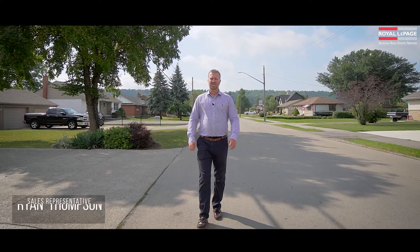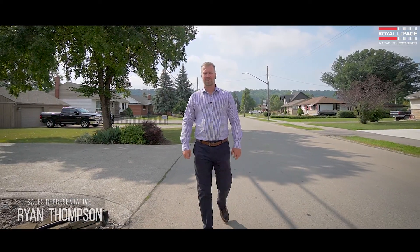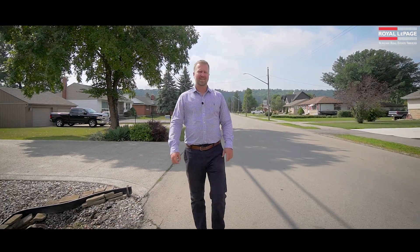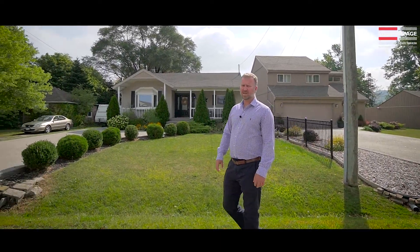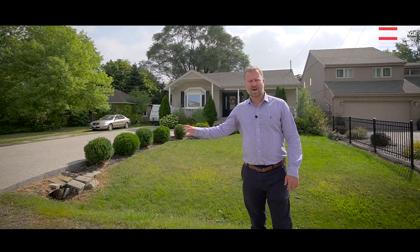Hi there, it's Ryan Thompson with the Thompson Hart Team at Royal LePage Burl Oak and we're back with another great listing, this time at the base of the escarpment. Today we're at 250 McNeely — beautiful house, fantastic curb appeal, parking for six cars, backs onto an apple orchard.